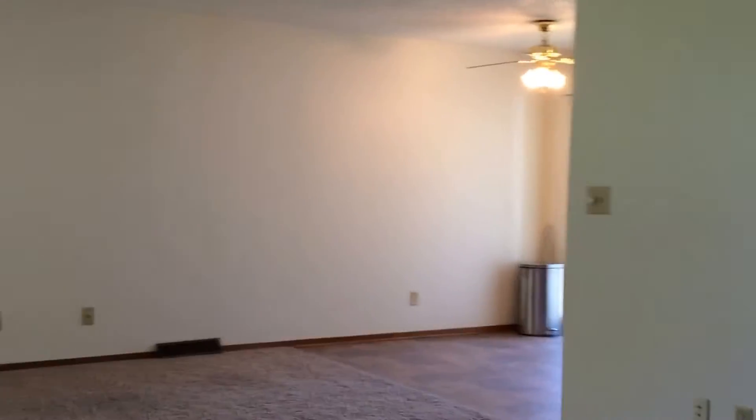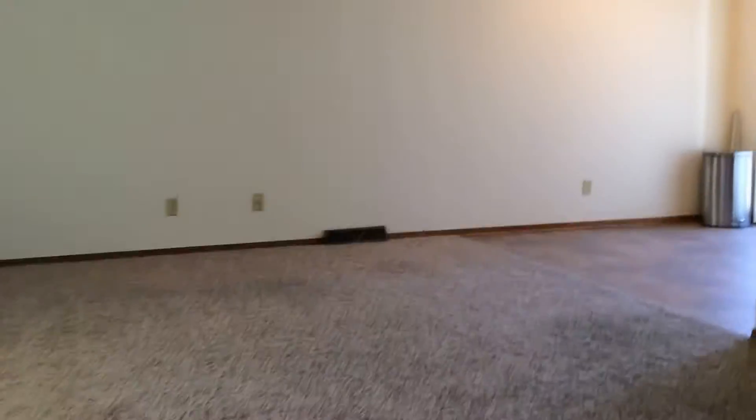Here's a look at the living room — this is a view from the front door. As you can see, the living room is a really great size. You do have a closet that's currently behind me, so it's really nice to have.